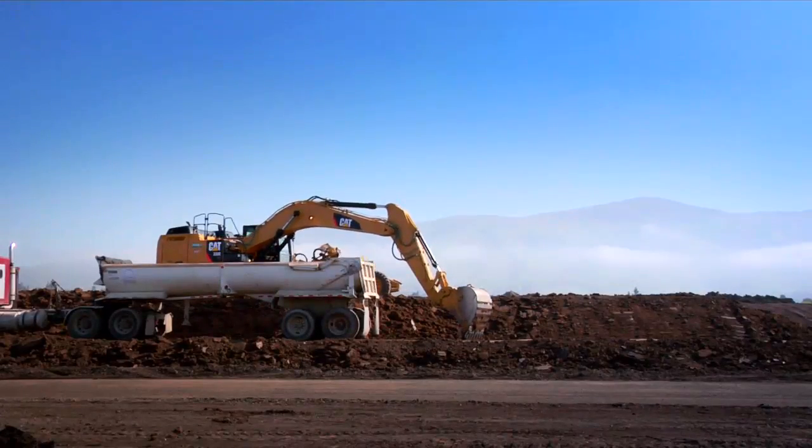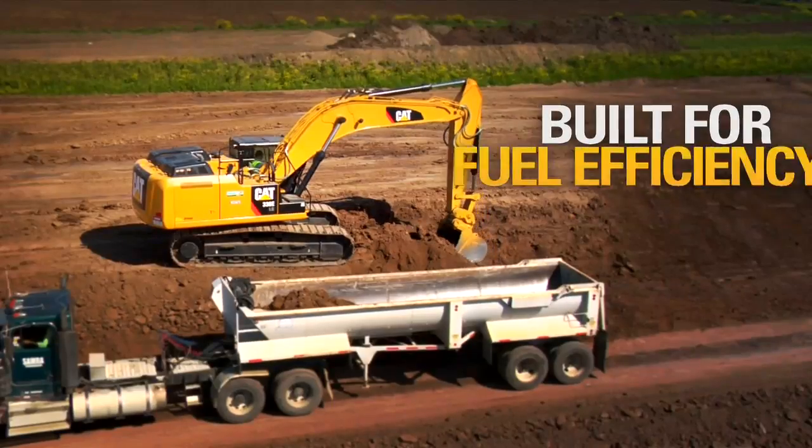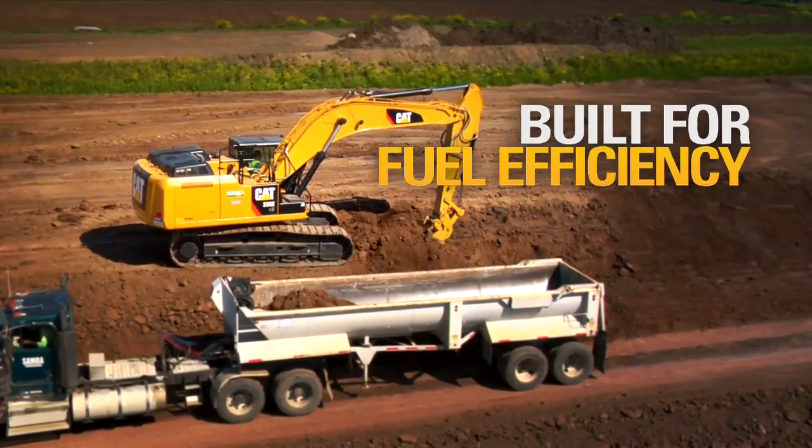Nobody else has a quick coupler that's that reliable and that safe. That design is absolutely flawless.